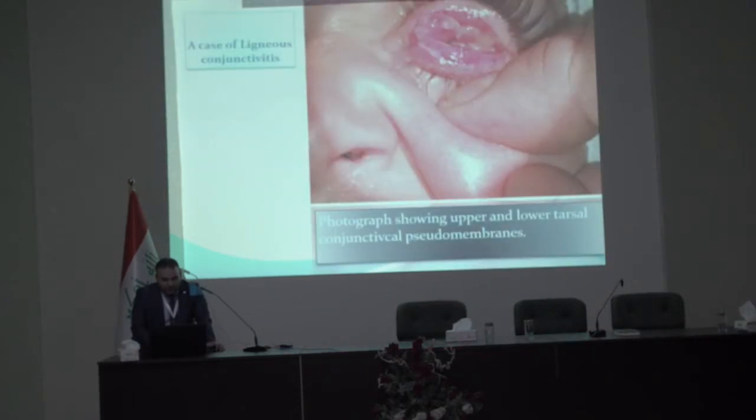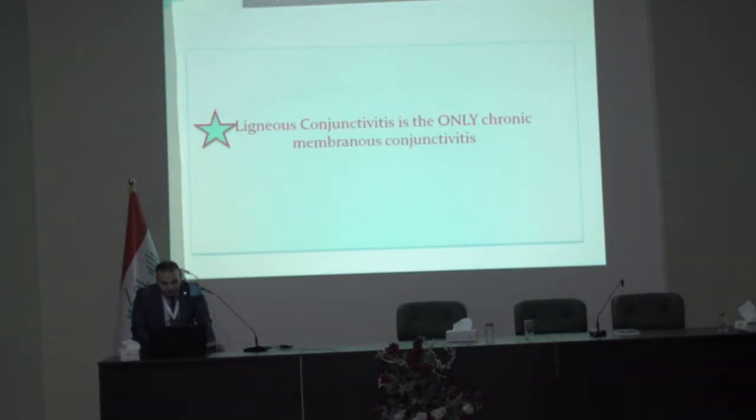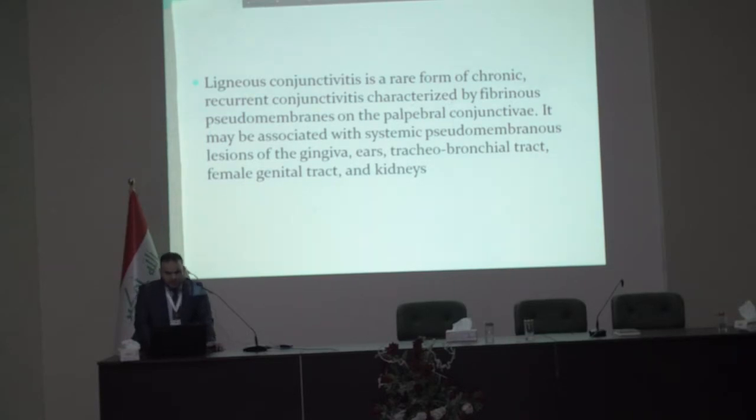This is a case of ligneous conjunctivitis. Ligneous conjunctivitis is a rare form of chronic recurrent conjunctivitis characterized by fibrinous pseudomembranous palpebral conjunctivitis. It may be associated with systemic pseudomembranous lesions of the gingiva, tracheobronchial tract, female genital tract, and kidneys.